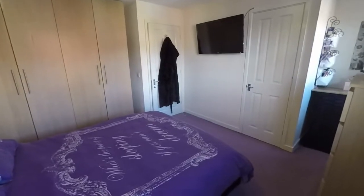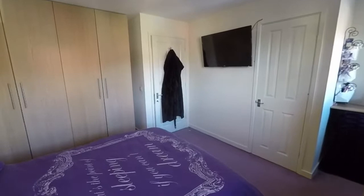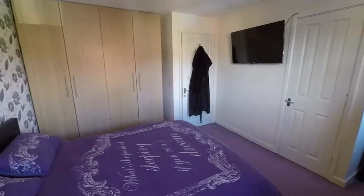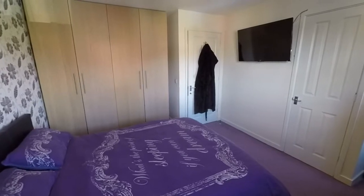This concludes our video tour. If you'd like any more information on this property or would like to book a viewing, just contact our team today. We look forward to helping you and potentially showing you around. Thank you for watching.